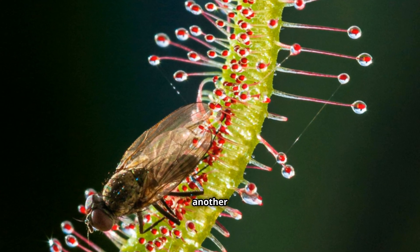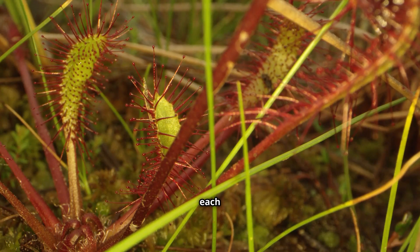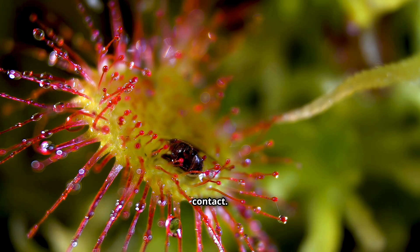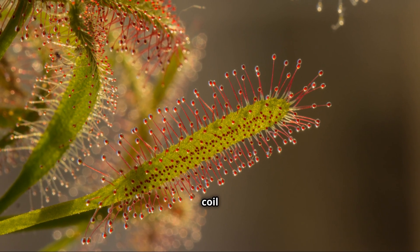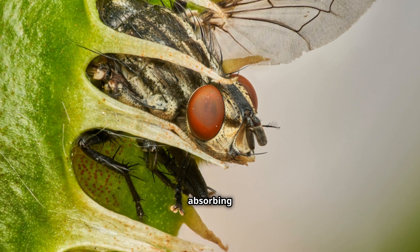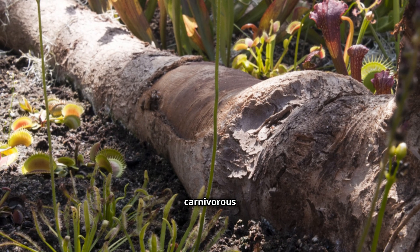Sundews, another fascinating group of carnivorous plants, take a stickier approach. Their leaves are covered in glistening tentacles, each tipped with a droplet of sticky mucilage. These droplets attract insects, which become hopelessly trapped upon contact. As the insect struggles, it triggers more tentacles to coil around it, further ensnaring it. The Sundew then secretes enzymes to break down the insect's body, absorbing the nutrients through its leaves. These plants showcase the remarkable diversity of trapping mechanisms in the carnivorous plant world.